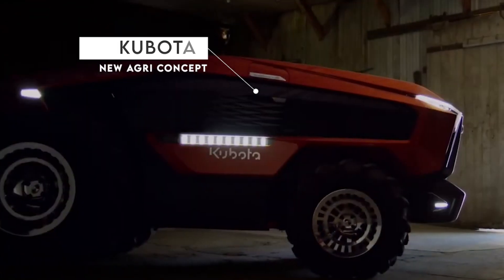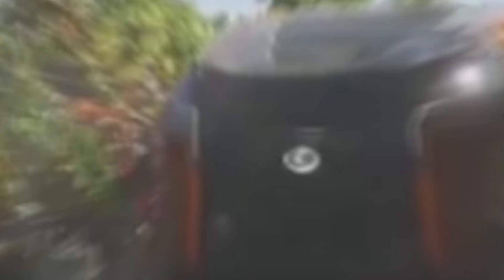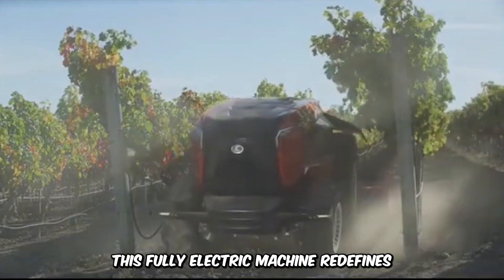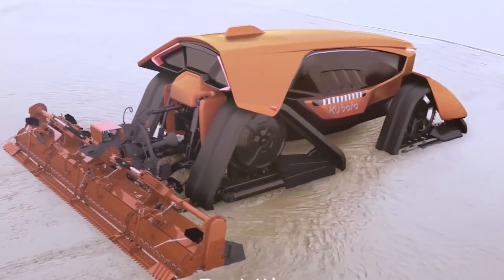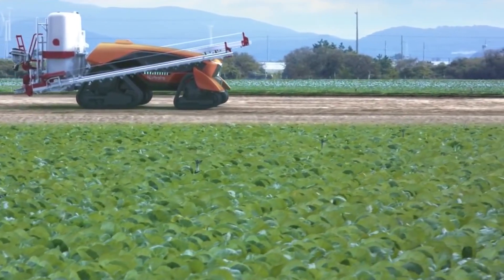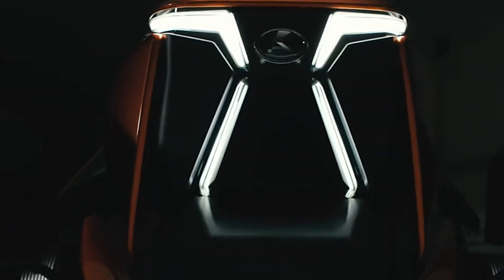All hail the Kubota new Agri-Concept, one of the flashiest and most luxurious electric autonomous vehicles of the modern age. This fully electric machine redefines the concept of automation in agriculture. With its exceptional and precise technology, it's used for a wide variety of tasks like hauling, plowing, tilling, and more. It boasts six independent drive motors and recharges from 10 to 80 percent in just six minutes.